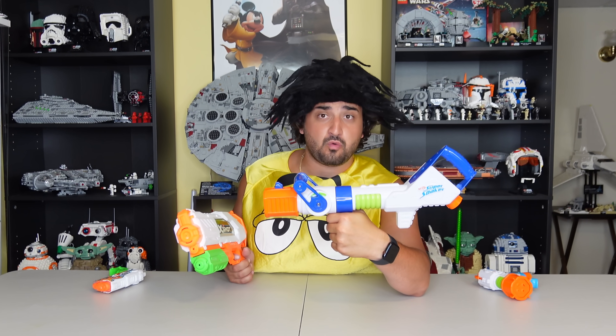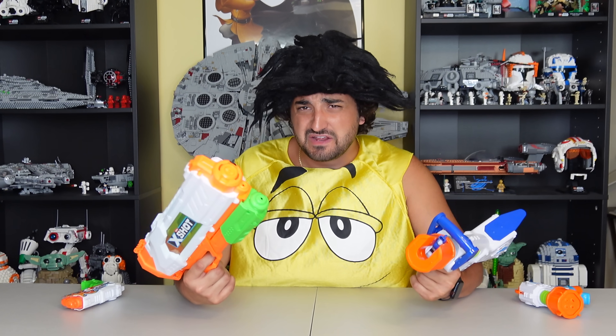Now let's take a look at the big guns. Once again, the Nerf gun stands out with a wacky design from the future. The X-Shot gun is bigger, but it's kind of a basic design. So I think the winner of this round is pretty obvious — Nerf Super Soakers look cooler, so they win this round. Now let's go to round three.